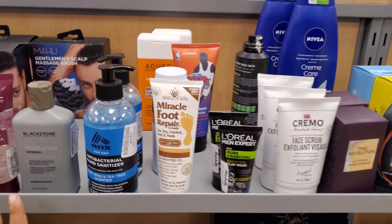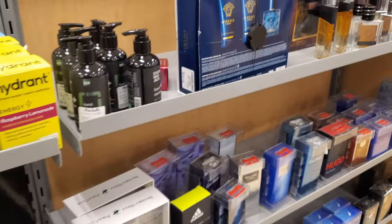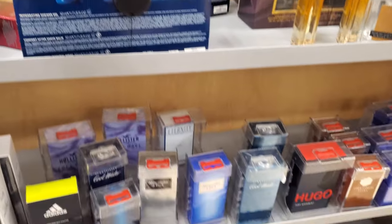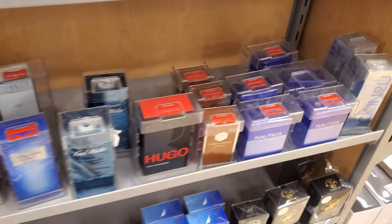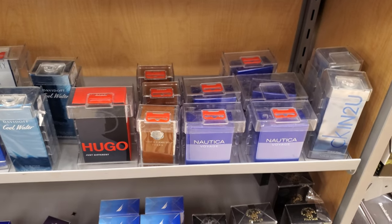Because men have to have moisturizer that says 'for men' on it when they can use ours — because ours is expensive. They have Versace, Abercrombie, Hugo, Nautica. They used to have a great selection on men's stuff, but not anymore.